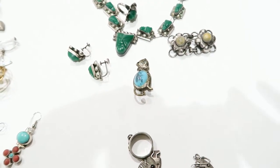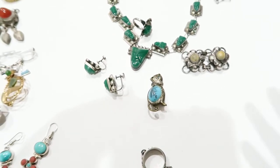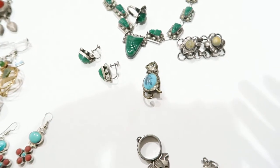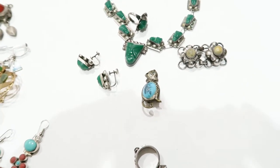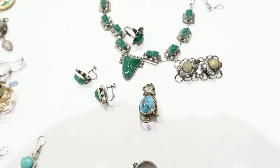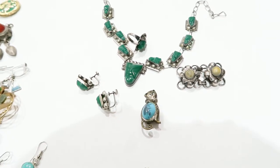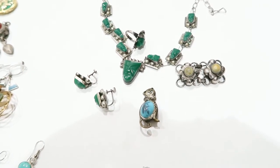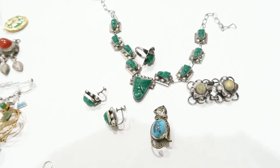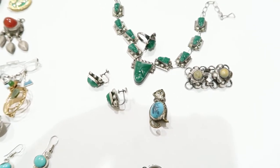I didn't start collecting to make it into a business — it was purely for amusement and because I really like jewelry. But I started collecting a little too much, so I've opened an Etsy shop called Vintage by Trader, and I make most of the listings there.